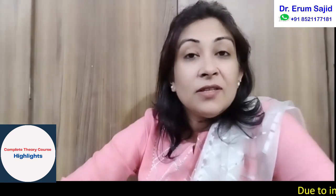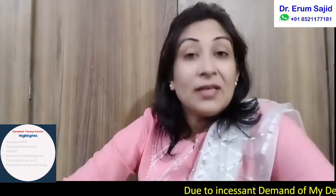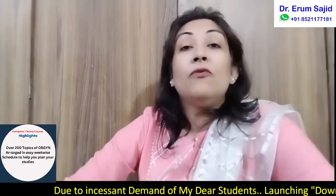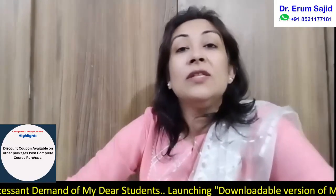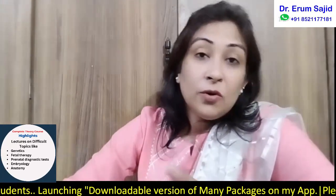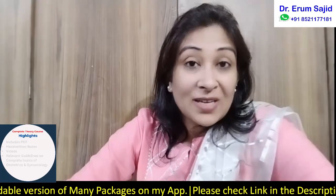Dear students, this is Dr. Iram Sarjan. Today I'll be answering your FAQs regarding the DNB theory package and DNB practical package — questions about what to buy, how to study for DNB theory, and what to do for DNB practicals. In this crisp video, I'll be answering all your questions one by one so that you are crystal clear by the end.